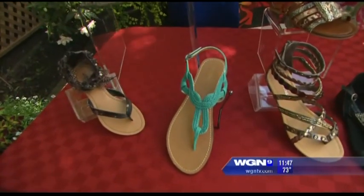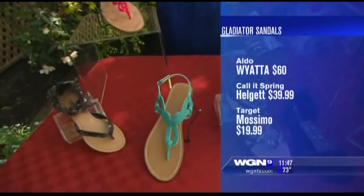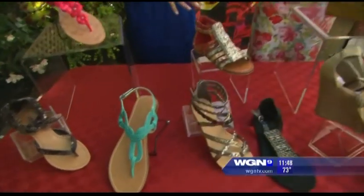$15 and a similar look, which is really fun. And of course the Gladiator sandals are still in this year. But not the blacks, the whites, or the browns — we're going for colorful embellishments.